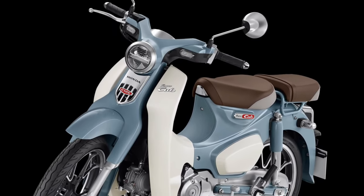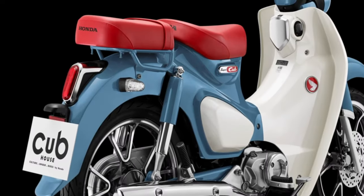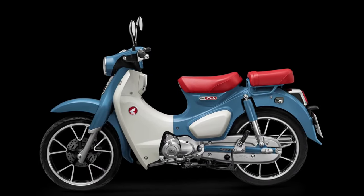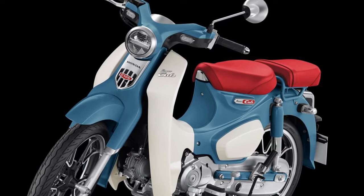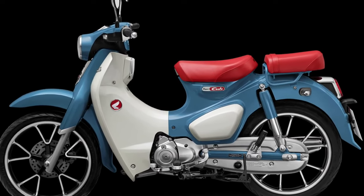In terms of performance, the 2025 Super Cub strikes a balance between efficiency and agility, making it suitable for both novice riders and experienced enthusiasts alike. Its lightweight construction and responsive handling make maneuvering effortless in various riding conditions.